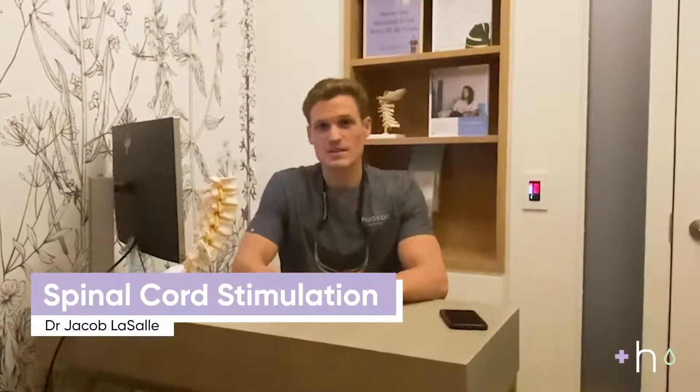Hi there, my name is Dr. LaSalle. I'm an anesthesiologist and an interventional pain management physician here at Hudson Medical, and today I'm going to talk to you briefly about an exciting treatment that we're offering called spinal cord stimulation, or SCS.